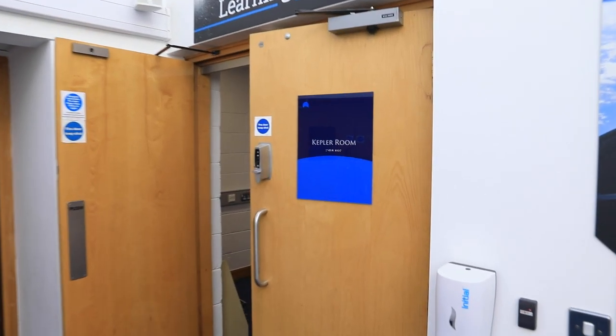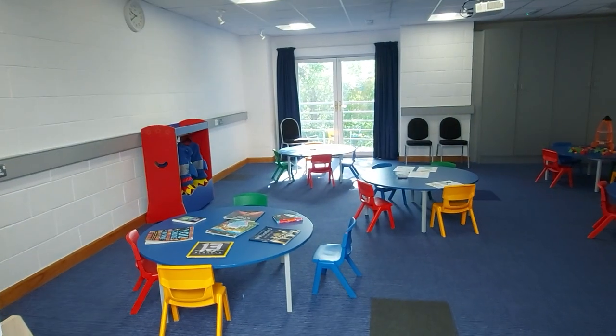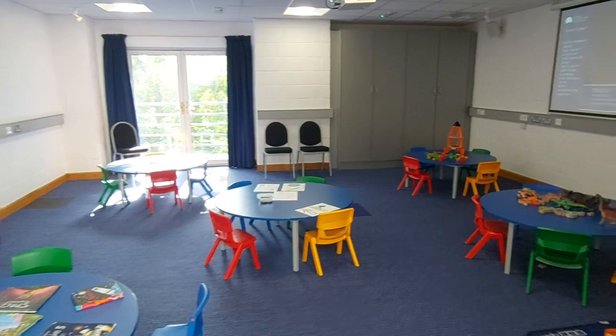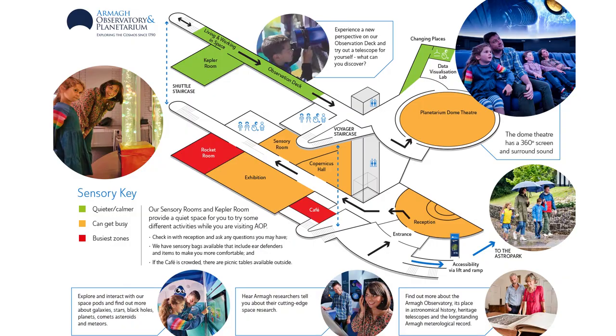And also the Kepler room on your right. This room is usually set up for young kids with some colouring in, blocks and books that you can read all about space, and here it is located on the map.